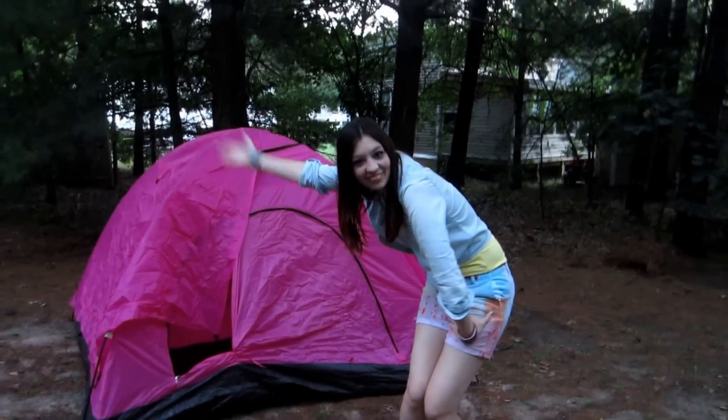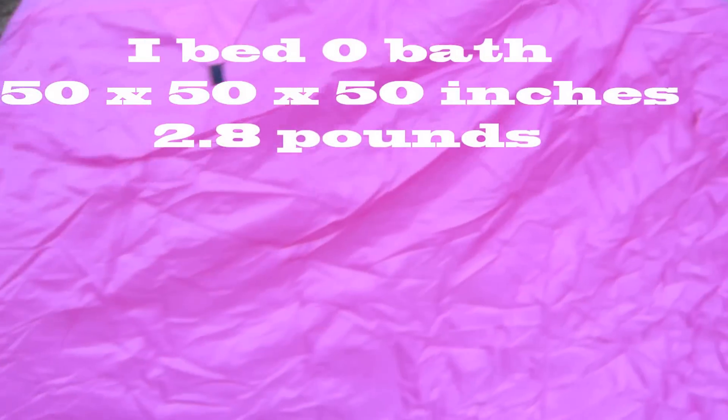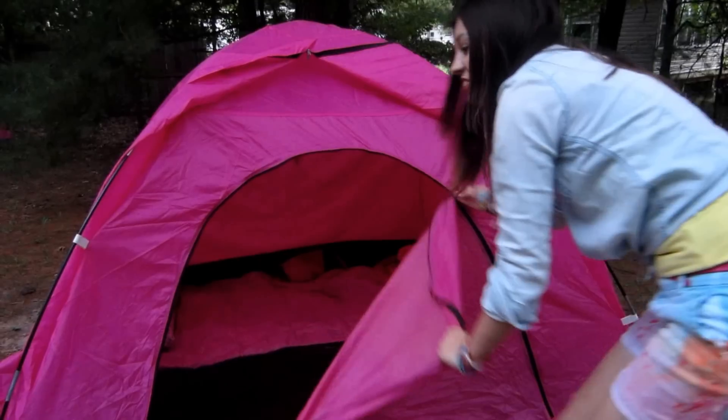Hey guys, welcome to my crib. This is the awesome zipper door. What are you doing? Come inside. Hopefully it's not too dark. It's lovely in pink.